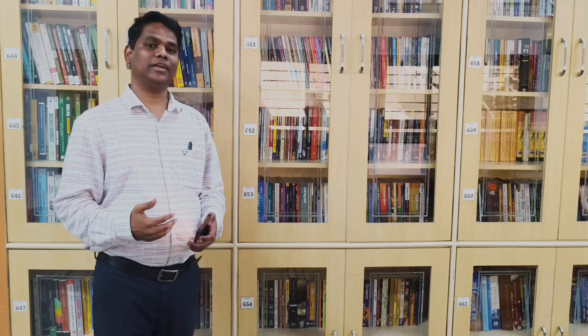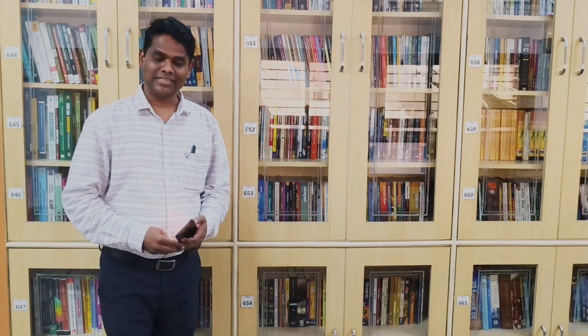Hello dear friends, I am Dr. Ramagan Grunberg, Librarian, Samu Banath of Arts, Commerce and Science College. And friends, today I am going to demonstrate the innovative library practice that we have implemented in our college library.